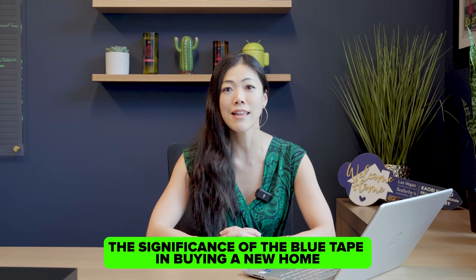Whether you're a first-time homebuyer or a seasoned homeowner, understanding what to look out for in the blue tape process is a crucial aspect in new construction home buying. Before we jump into the blue tape process, let me explain what it is, when it is conducted, and by whom.